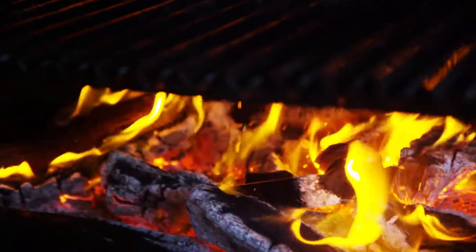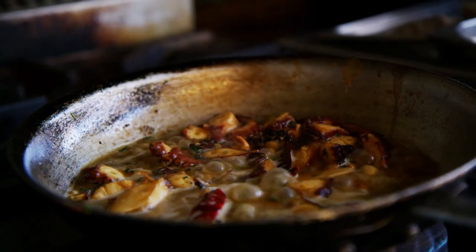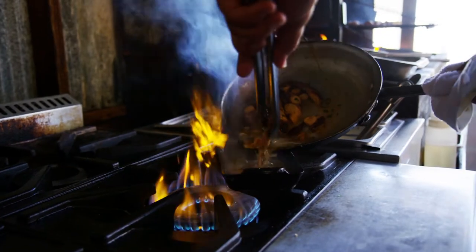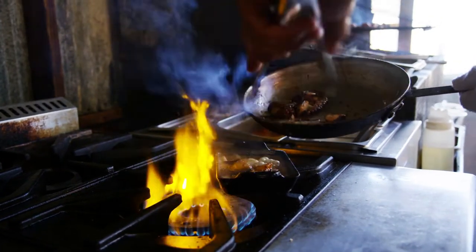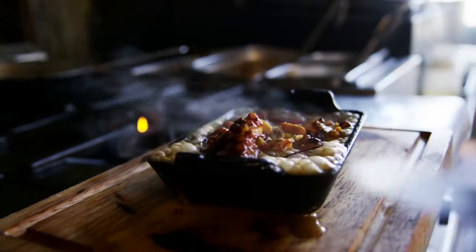It's a take on all the Asian influence that we have here in Baja California. Being here in this region, in this space, outdoors, with the smoke and the firewood — it's a really tasty dish that people really love.